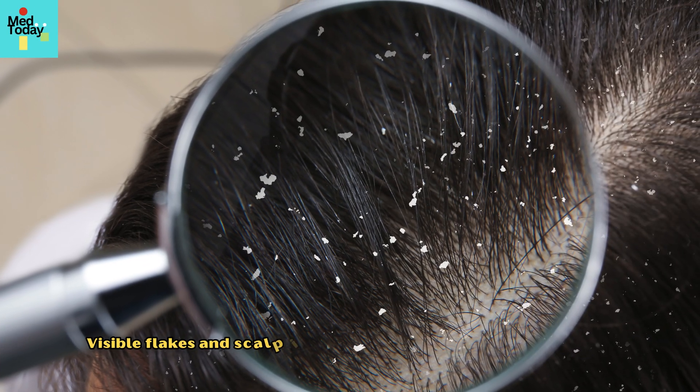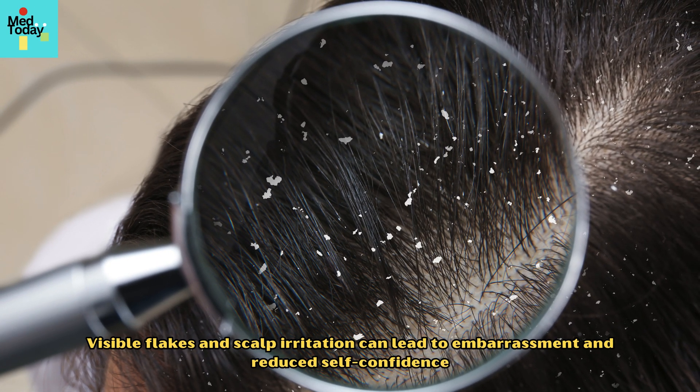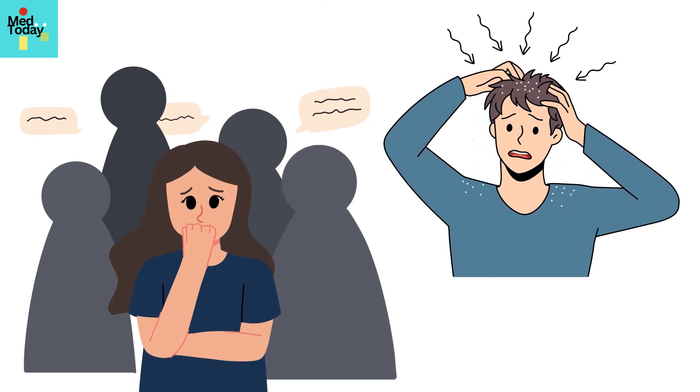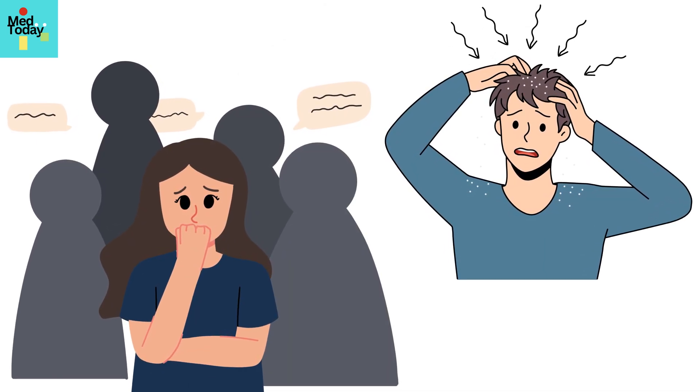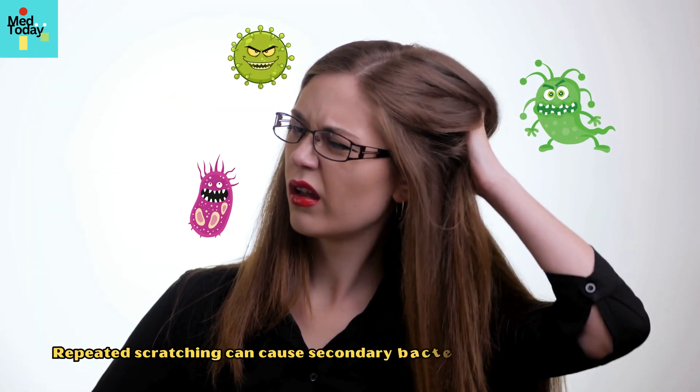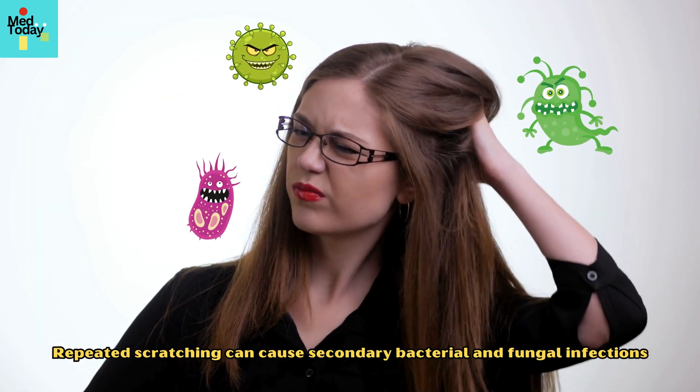Visible flakes and scalp irritation can lead to embarrassment and reduced self-confidence. This can lead to social anxiety, as well as poor quality of life due to persistent itching. Additionally, repeated scratching can cause secondary bacterial and fungal infections.